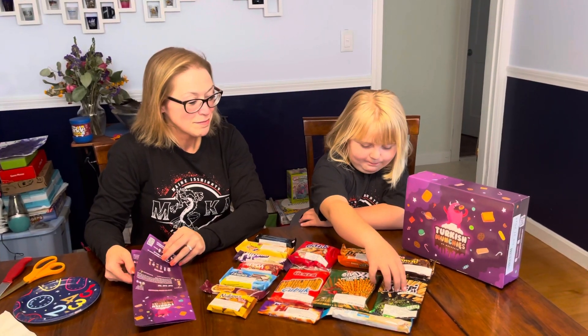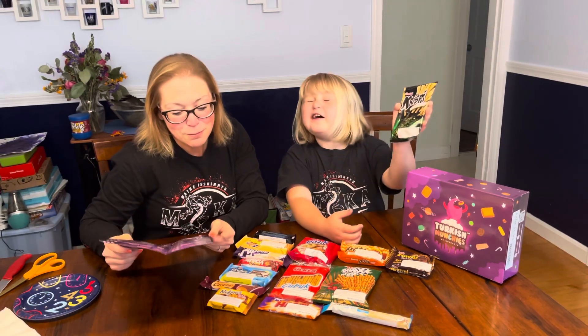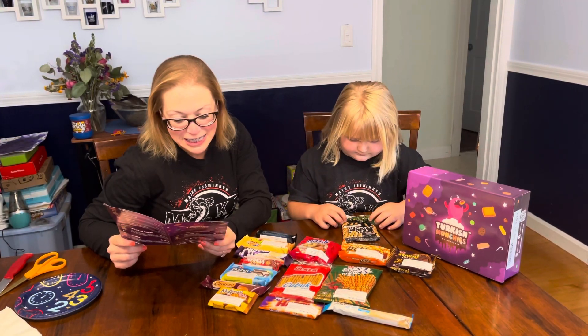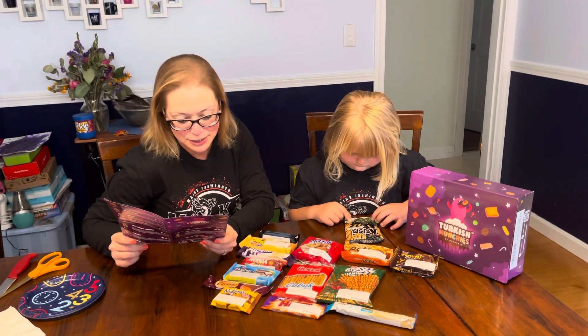Crispy, spicy. You get either or both of these options: hot, cheesy and/or spicy. The herby one is covered with 10 different herbs, as the name suggests. This snack claims to be crispy. Mmm.